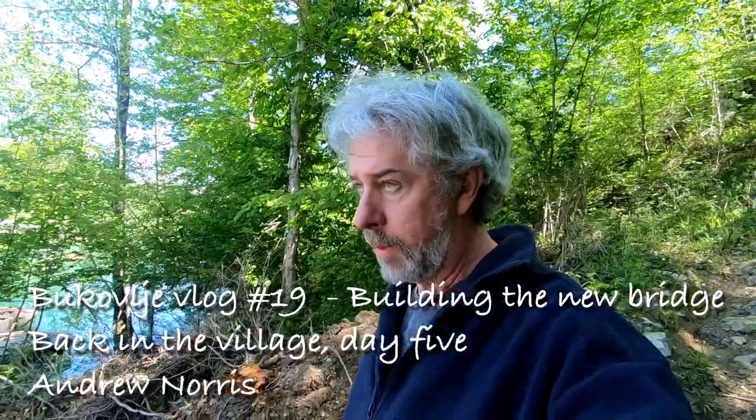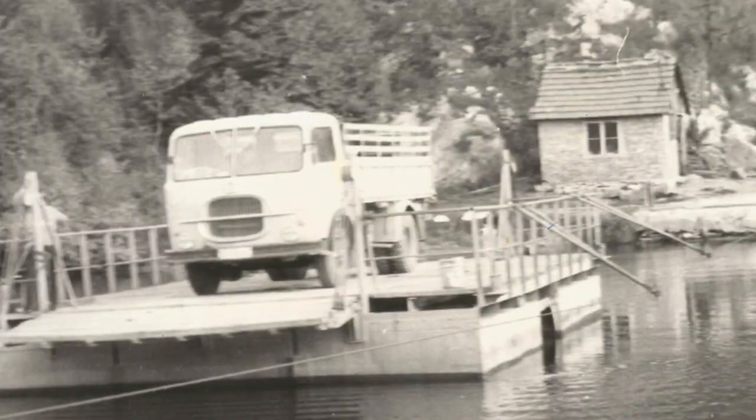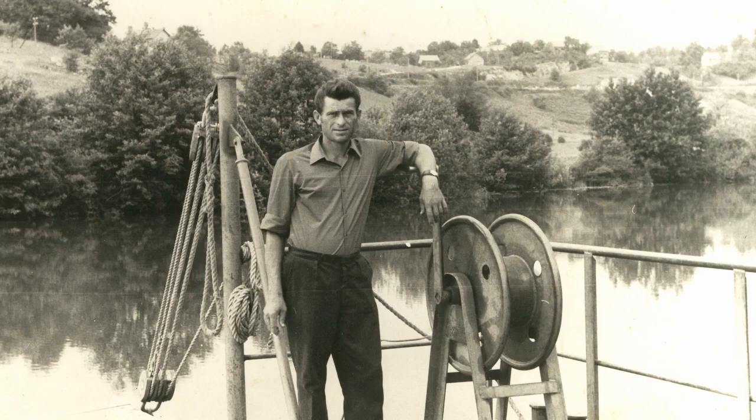I've come down to the river for the first time in five weeks to see what's happening with the bridge. Here there used to be a little brick shack where the ferryman Joža used to live, but he proved to be unreliable, so his job was taken over by a couple, Baraka and Zvonka Luktic.